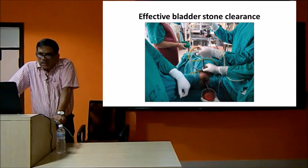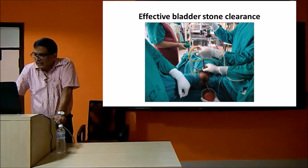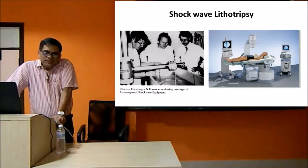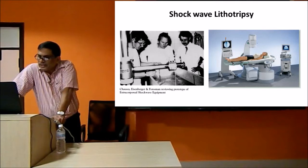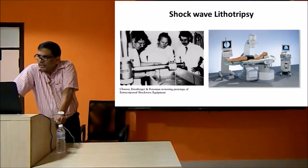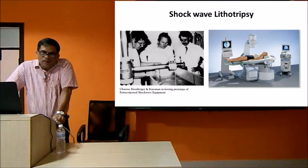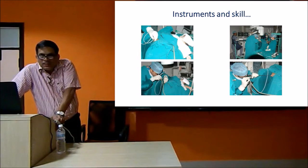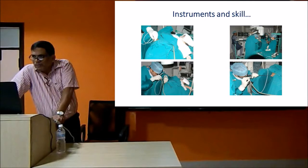You have PCNL, ureteroscopy, and shockwave lithotripsy where stones can be very easily cleared. One major intervention is shockwave lithotripsy, where energy from a bubble breaks the stone without needing to see it directly. The patient lies down on a machine, the stone is localized by ultrasound or CT, broken with the energy source in 25 to 40 minutes without anesthesia or major antibiotics. Christian Chaussy, who invented ESWL - shockwave lithotripsy - has made a major inroad into how we treat stones.